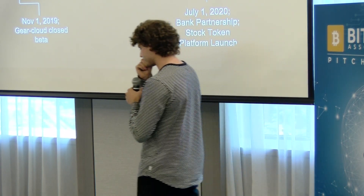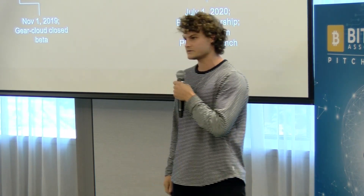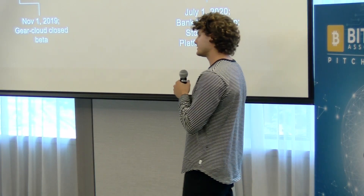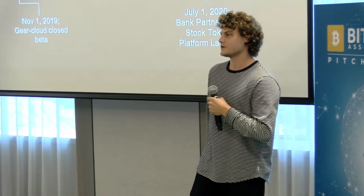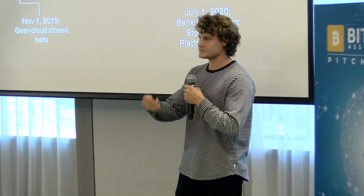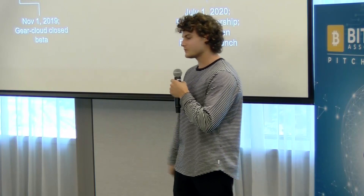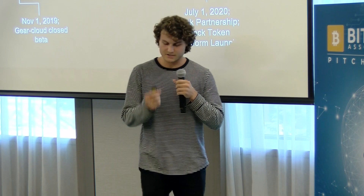In the long term, as we prove out the protocol, we definitely see most use cases in financial technology. For us to issue legal, valid financial instruments, we're going to need a banking partnership. Luckily, we live in New York, where there's a lot of infrastructure and fintech companies getting relationships with banks. Once we're able to do that, we can do a lot of interesting things — buy stocks, deposit them in the bank, trade the depository notes, tokenized fiat, vaulted gold, debt instruments, and so on. All that will be possible soon on Gear.